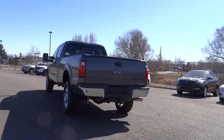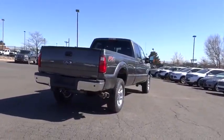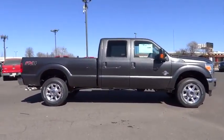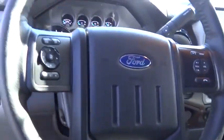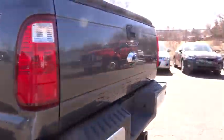Drive it today. We're going to get to it today. Thank you.